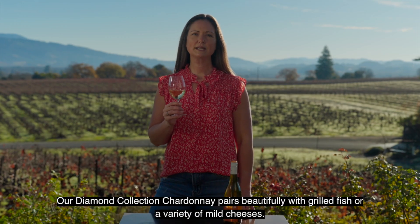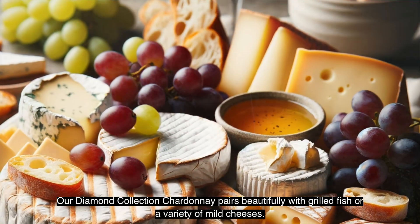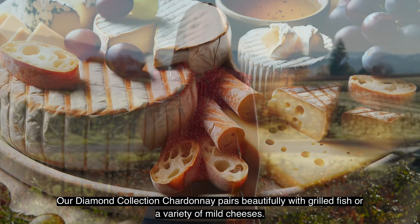Our Diamond Collection Chardonnay pairs beautifully with grilled fish or a variety of mild cheeses. Enjoy!